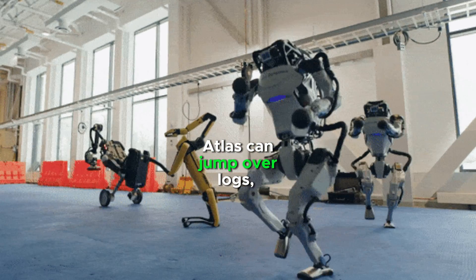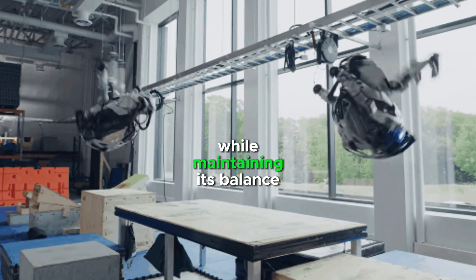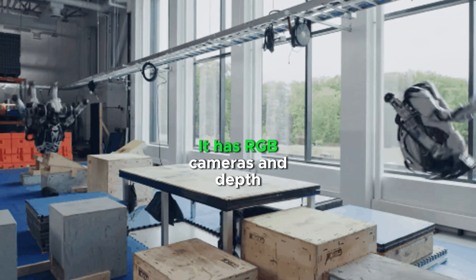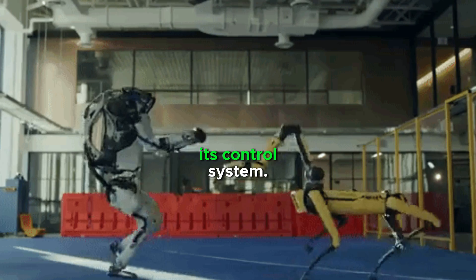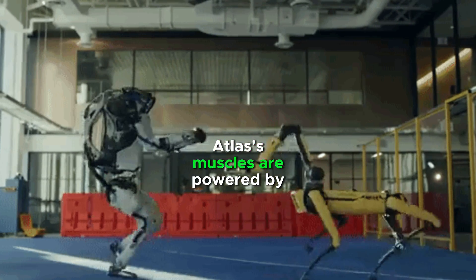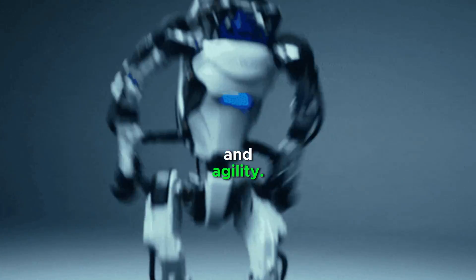Atlas can jump over logs and climb stairs like a human athlete, while maintaining its balance with impressive agility. It has RGB cameras and depth sensors which provide input to its control system. Atlas's muscles are powered by a complex hydraulic system, giving it incredible strength and agility.